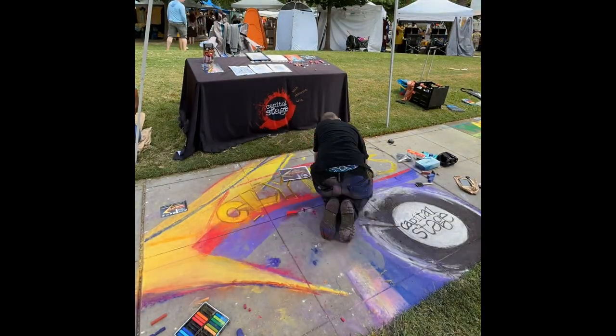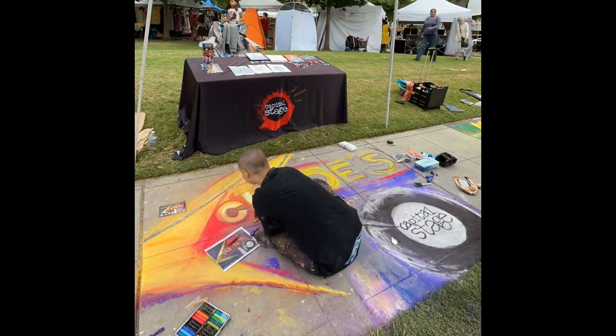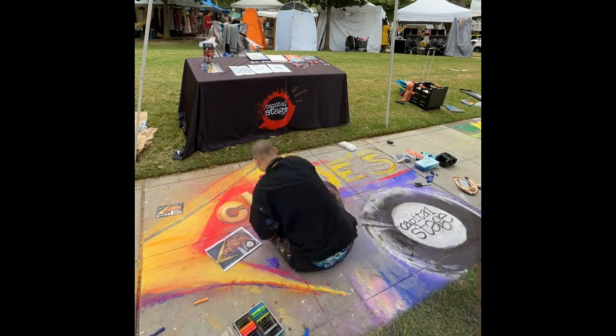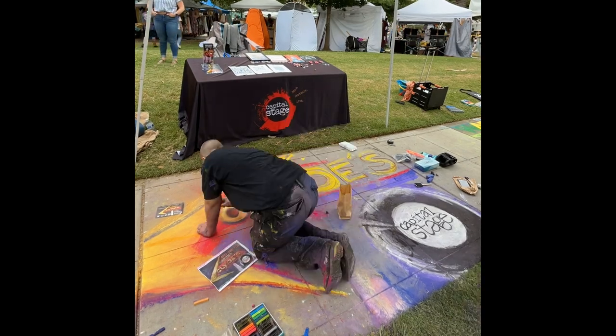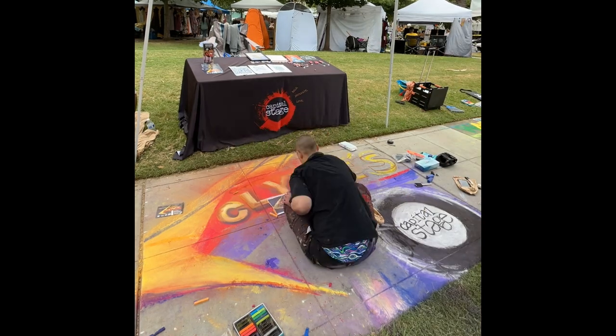I wanted to use a cohesive color palette because the colors on the original design were very vibrant, and I don't have that range with chalk — it's harder to mix. You can blend it very well, but you can't mix colors like you can with paint or a digital color-picking tool. This was my first ever chalk mural, and I really like how it turned out.